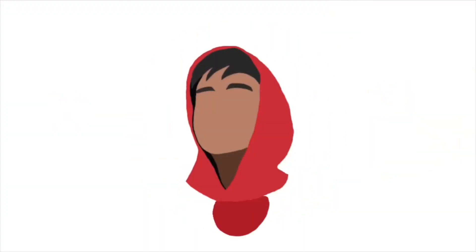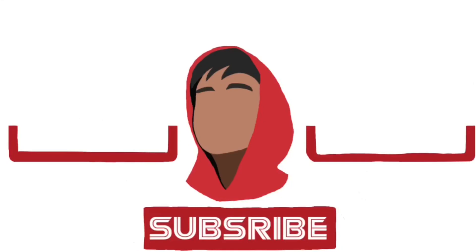That is it for today's video guys. If you liked today's video be sure to smash that like button and subscribe for more content in the upcoming future. I hope you guys enjoyed — see you guys in the next one, peace out.